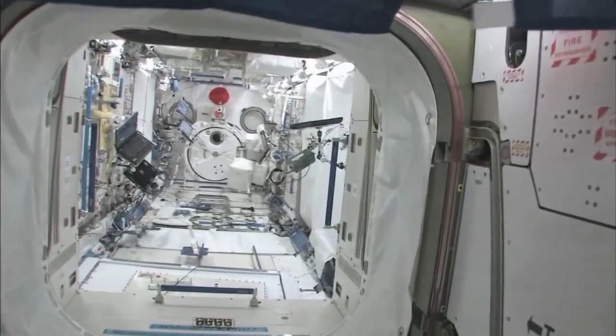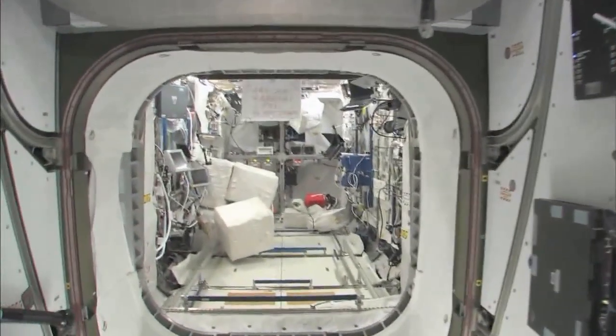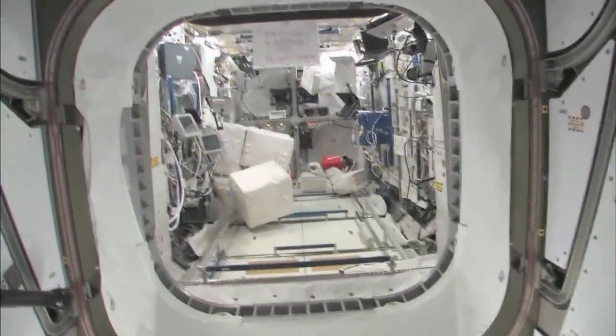We will stop at the Kibo module here, the Japanese pressurized module, and the Japanese logistics platform. We'll take a look in the Columbus module, pride of the European Space Agency, and our Pride 2.